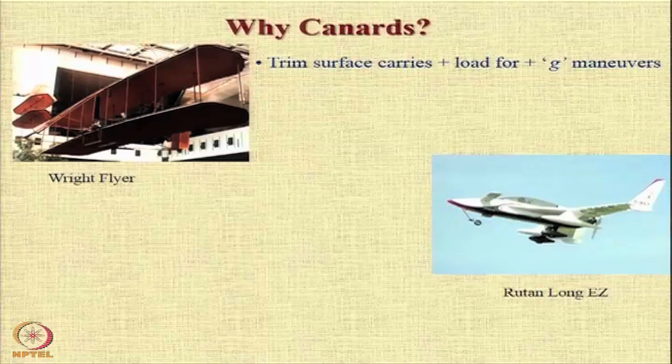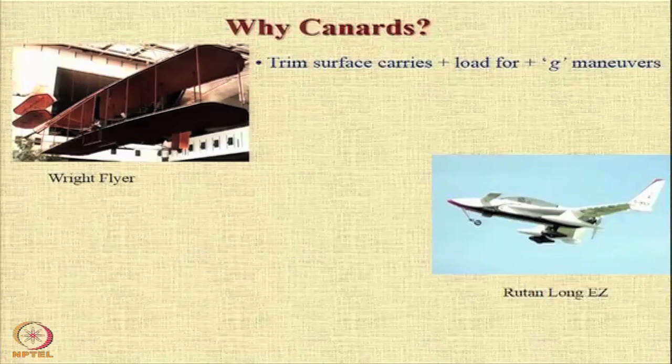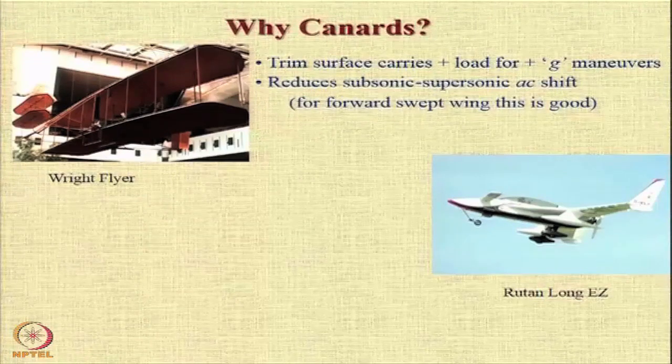One of the advantages of providing a canard is that the trim surface, or the canard, carries a positive load for positive G maneuvers, and that helps in reducing the load that the wing has to carry.